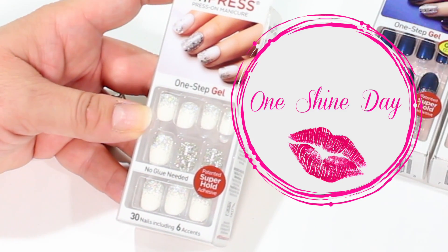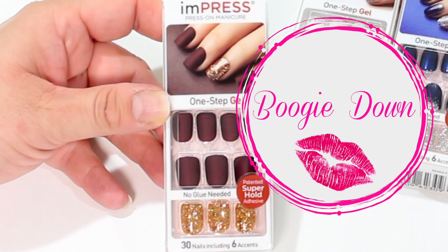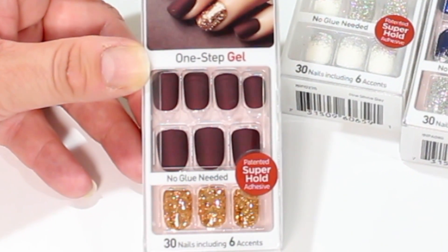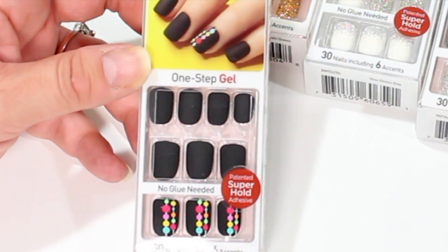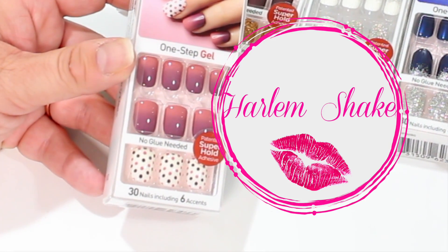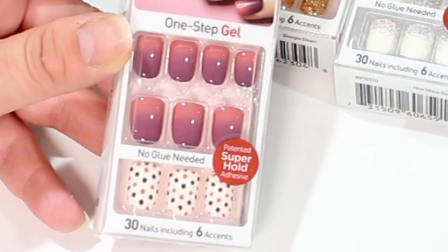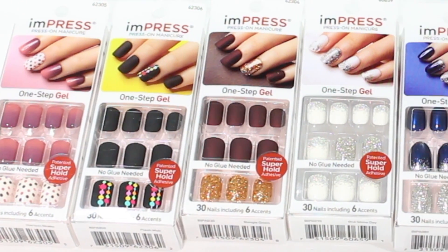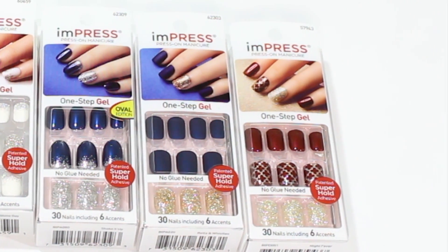These are called One Shine Day — white nails with a glitter tip and silver glitter accents. This one is called Boogie Down — a beautiful matte burgundy with a gold glitter accent. This fun one is called Flash Mob — matte black with polka dots, very cute. And these are called Harlem Shake — a gradiated nail going from burgundy up to a more neutral pink, with polka dot accents. We found seven Impress nail patterns total, and they're all very cute. I'm going to apply these with you on camera and let you know what I think.